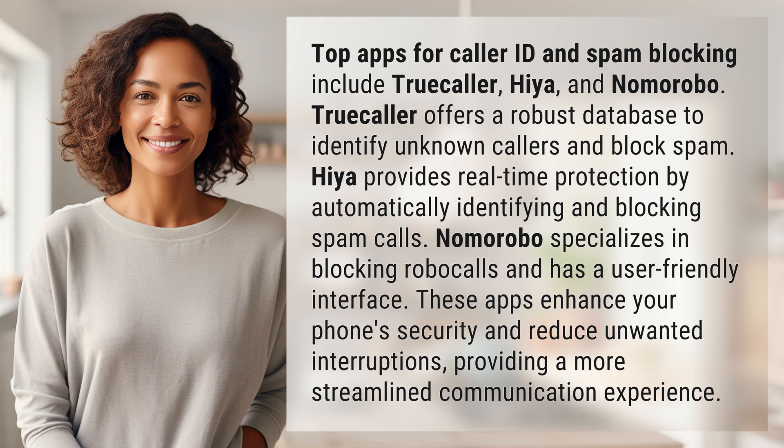These apps enhance your phone's security and reduce unwanted interruptions, providing a more streamlined communication experience.